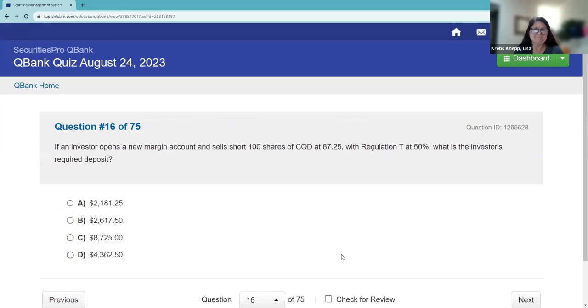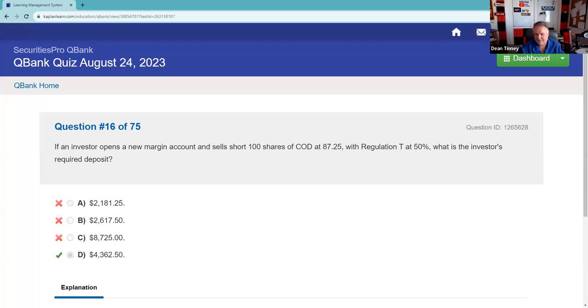An investor opens a new margin account and sells short 100 shares of COD at $87.25. With Reg T at 50%, what is the required deposit? 100 times $87.25 equals $8,725, divided by two — so $4,362.50.